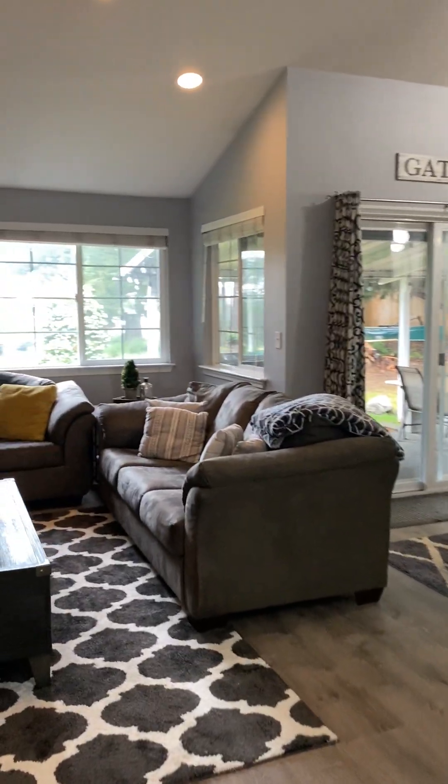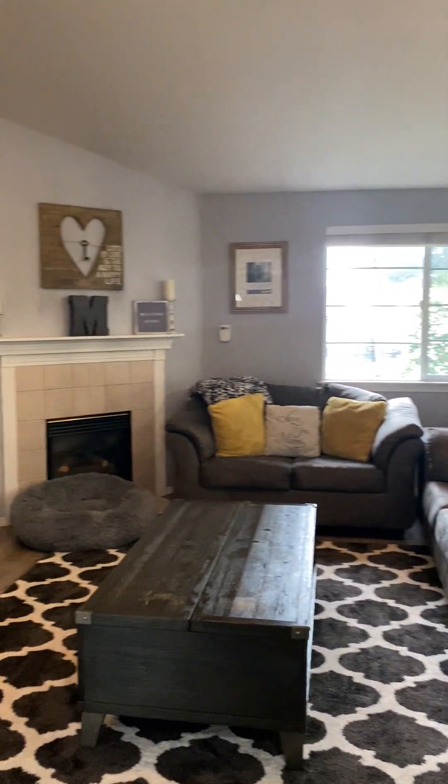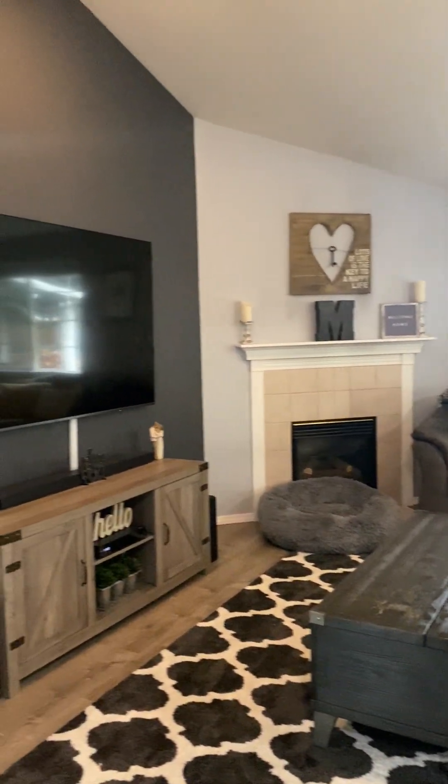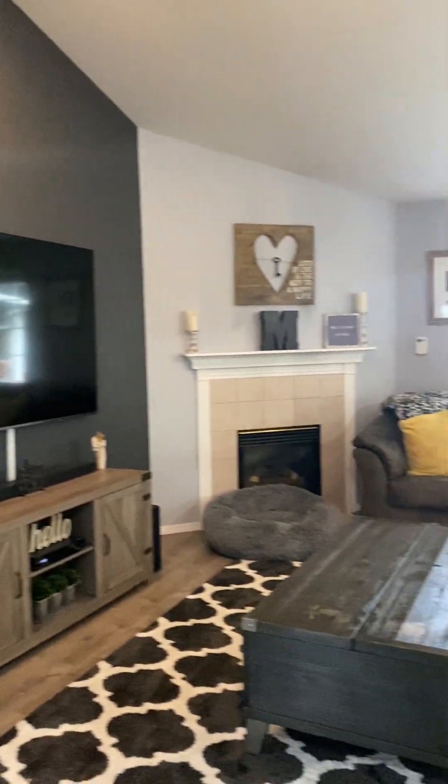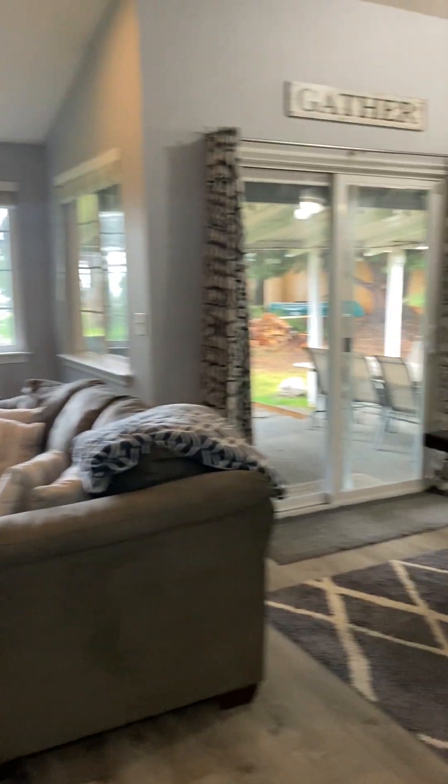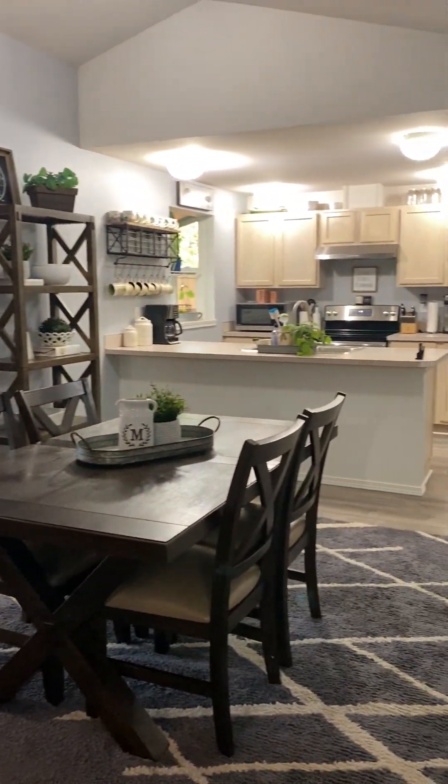And then you have a nice big living room with some windows and the gas fireplace. That TV is huge, so plenty of room for however you would want to set this up. Big dining area here.